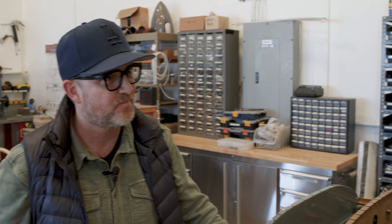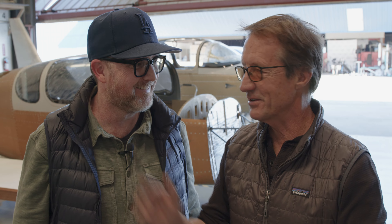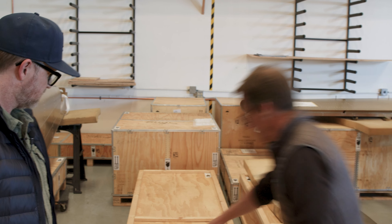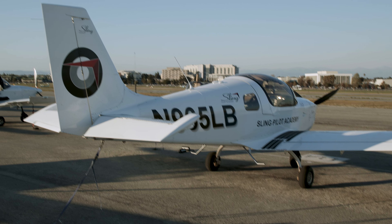Sure. Experimental aircraft — it's an unfortunate name. Where it started from was these aircraft really were experimental: a guy buying a Volkswagen engine, building a wing in his garage from Popular Mechanics drawings out of timber and canvas. They really were experimental. To make them safe before they were allowed to fly all over the country, they gave them certain paperwork and regulations, and then gave them an area to fly and do 40 hours of flight testing. If they made those 40 hours and the propeller didn't fall off, the engine didn't blow up, and the wings stayed on — it qualifies the airplane.